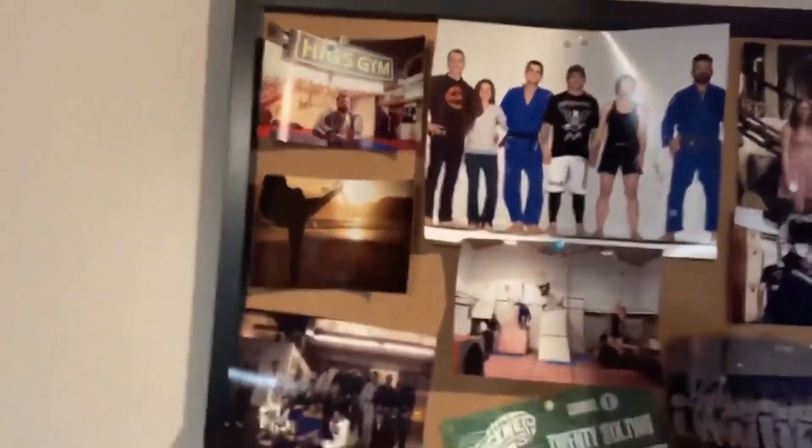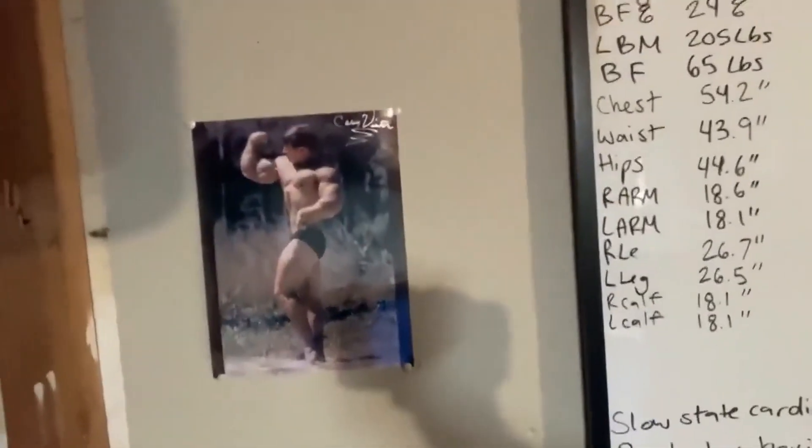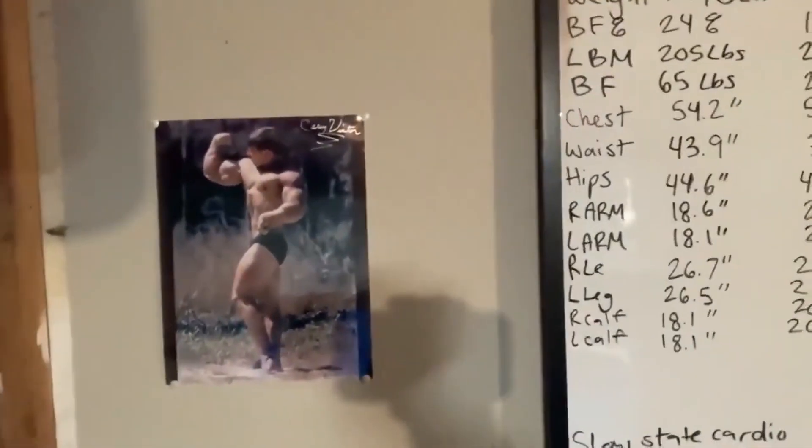I'm Scott Davenport and this is my garage gym tour. Here's my little wall of pictures. I have some pictures with my friends, my wife, and Ronnie Coleman. Over here I have Casey Viator. Casey trains high intensity, and that's the training style I like to use.